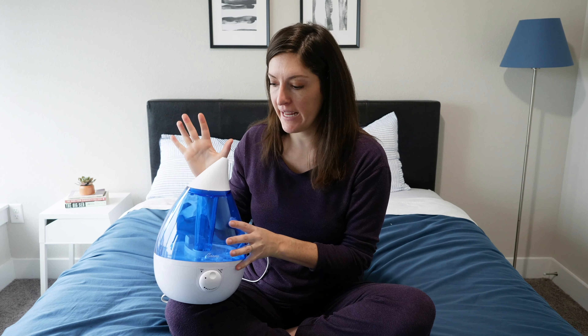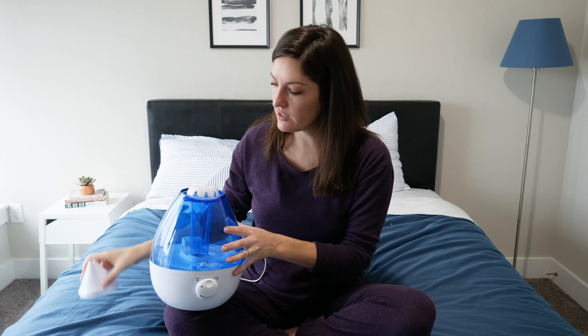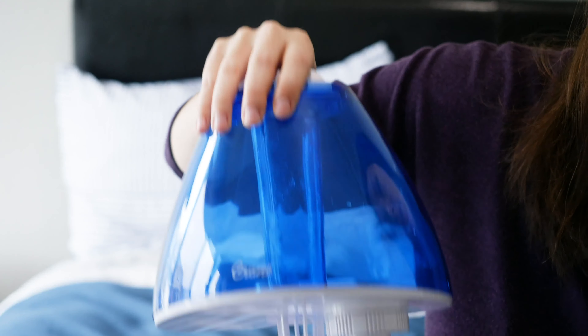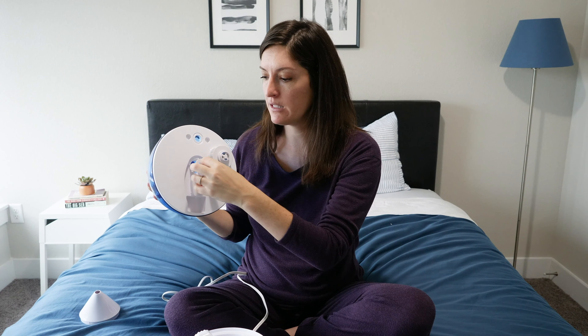Before I show you how to use the humidifier, I want to talk about the different parts so you're familiar with what I'm talking about when we go through the setup process. Starting at the top, this removable section is the mist outlet — it guides the cool mist in any direction you want. The next part you can take off is the tank; the water goes right here, and you've got a handle to hold it, though if it's full I'd recommend using two hands. On the bottom side you'll see the mist channel — this is where the mist comes out.